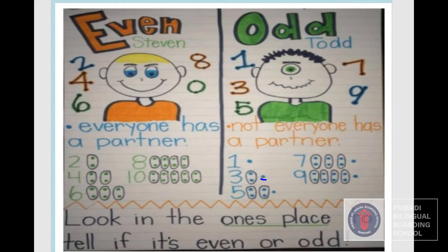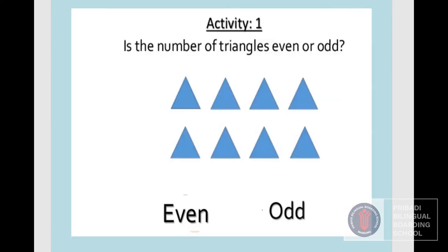Look at this activity: is the number of triangles even or odd? Let's count together — one, two, three, four, five, six, seven, eight. So, is number eight an odd number or even number? Yes, it is an even number.